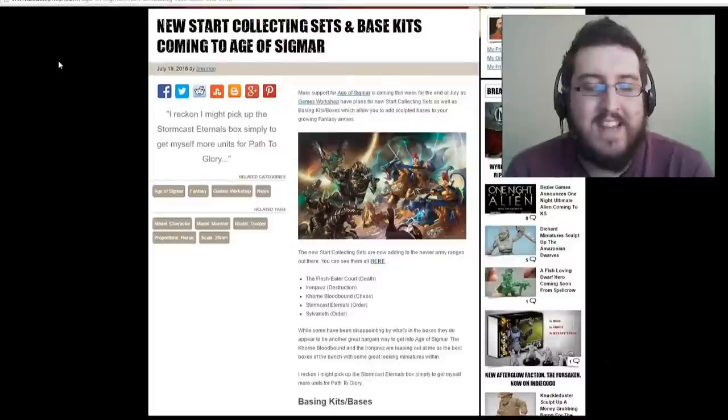We're going straight to Ben because he wants to talk about Age of Sigmar. Some really fantastic stuff leaked out there and it's coming out this weekend, so it should be available right now — new Start Collecting sets for Age of Sigmar.